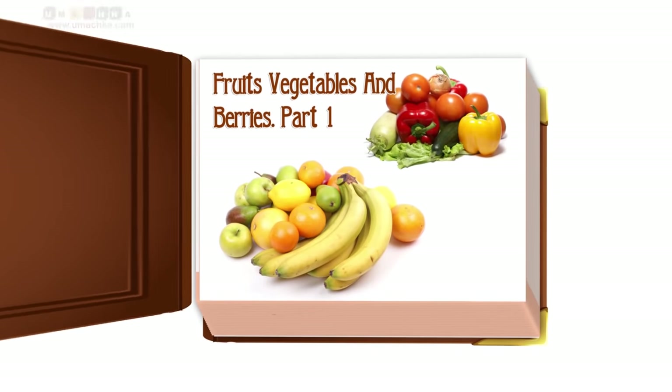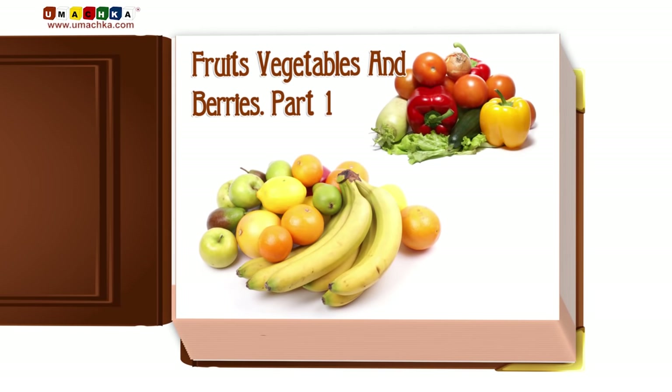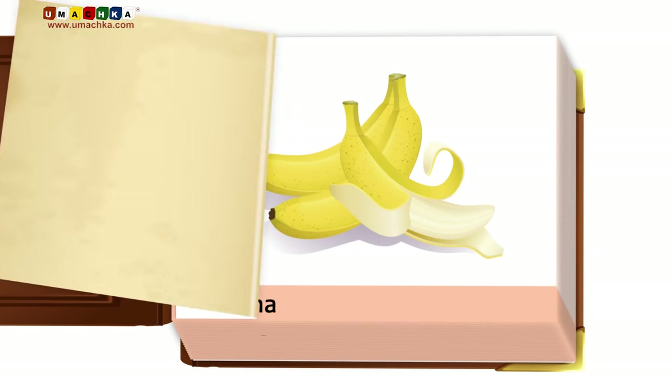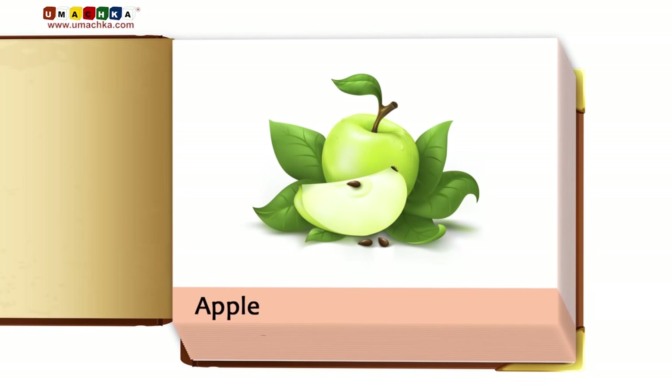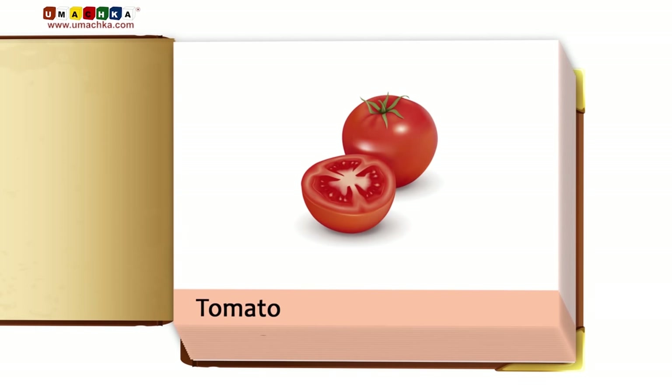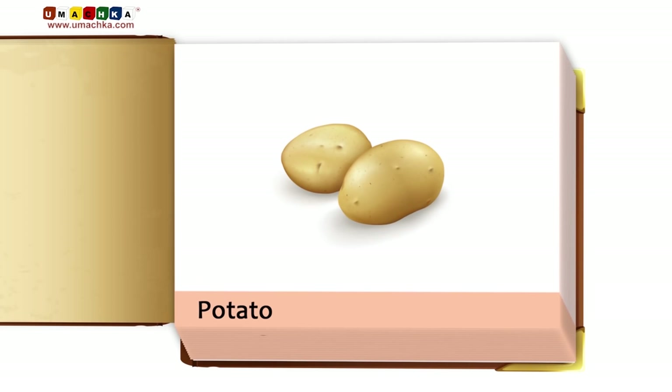Fruits, Vegetables, and Berries, Part 1. Banana. Apple. Tomato. Potato.